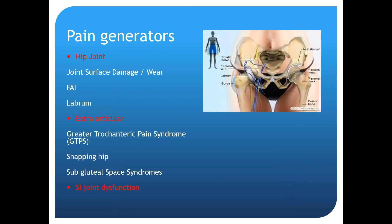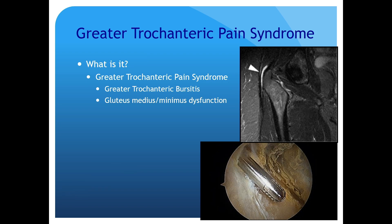Extra-articular pathologies include greater trochanteric bursitis. If you press on someone's greater trochanter and it reproduces pain going down their IT band, that's not coming from their spine. At my first job in New York, a senior partner — a well-known total joint surgeon — called me needing decompression surgery. I pressed on his greater trochanter and he jumped up. He thought he had a spine problem; it was just greater trochanteric bursitis. Press on the greater trochanter and ask if they have trouble sleeping on one side.